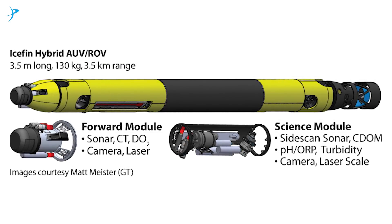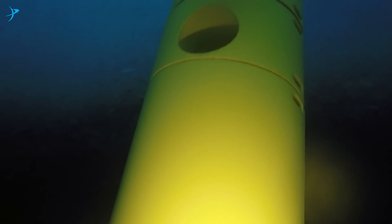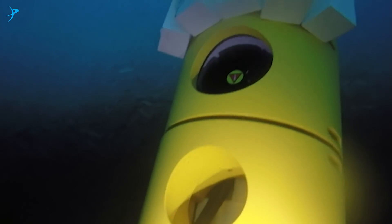The project we've been running down here is called RISE UP, which stands for the Ross Ice Shelf and Europa Underwater Probe. In this project, we're developing an underwater vehicle called Icefin. Icefin is a robotic underwater oceanographer, essentially. It characterizes the environment, including the water, first-order chemistry, and the ice and seafloor conditions underneath ice.